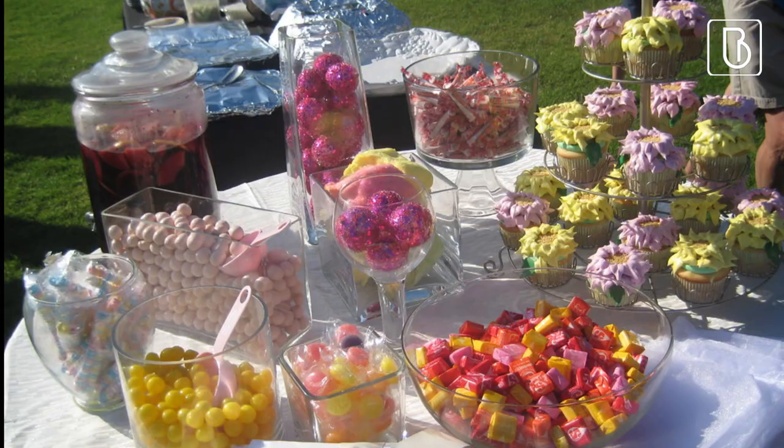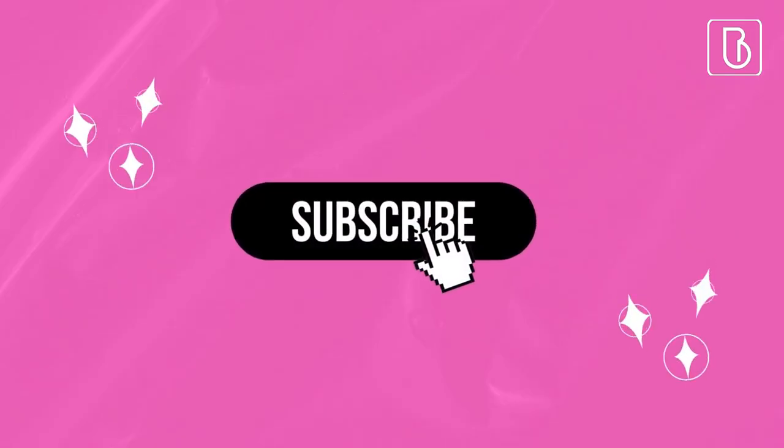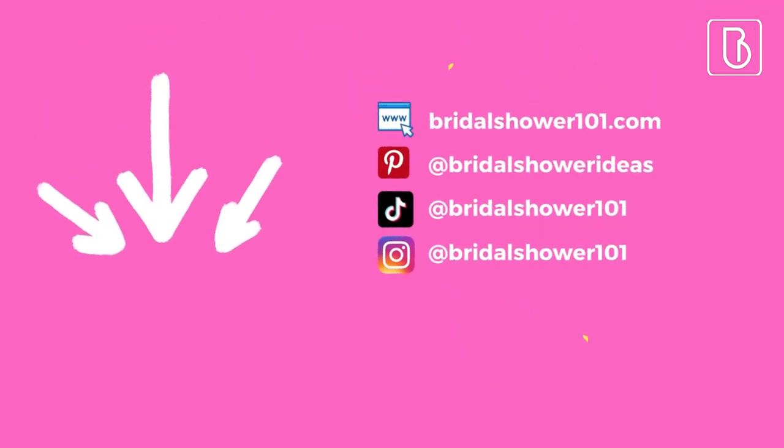Thank you so much for watching this video. See our next video for bridal shower tips. My name is Tyshauna and I will see you later.